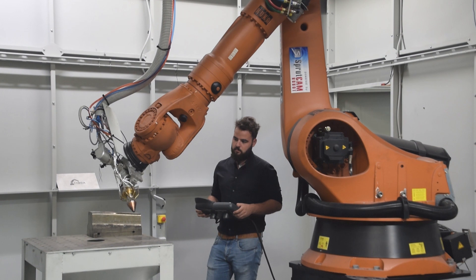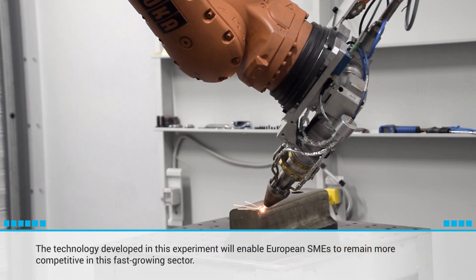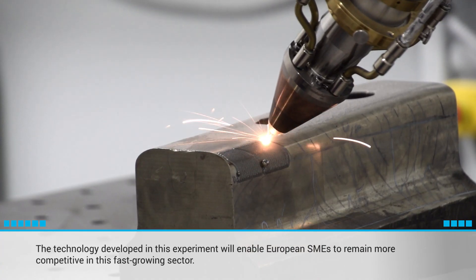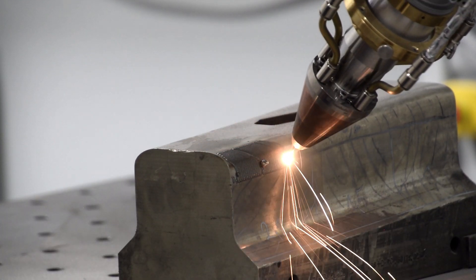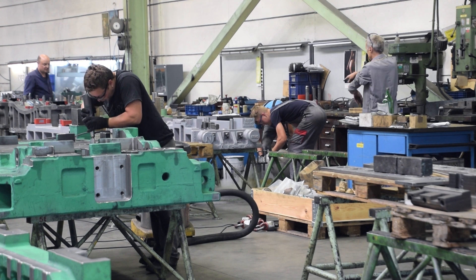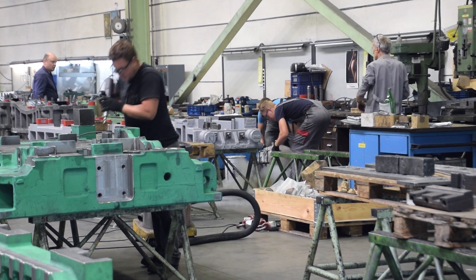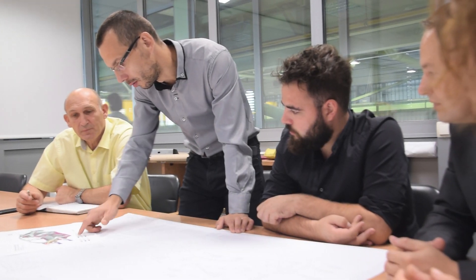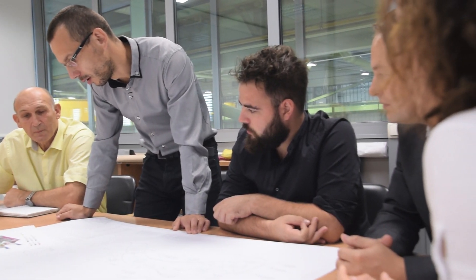3D printing and other additive manufacturing technologies have had a major impact on European manufacturing industry, allowing fast and flexible prototyping and part creation. This industry is home to many SMEs due to the comparatively low cost of entry and it is growing fast. The result of this experiment will enable European SMEs to remain competitive in this rapidly growing sector.